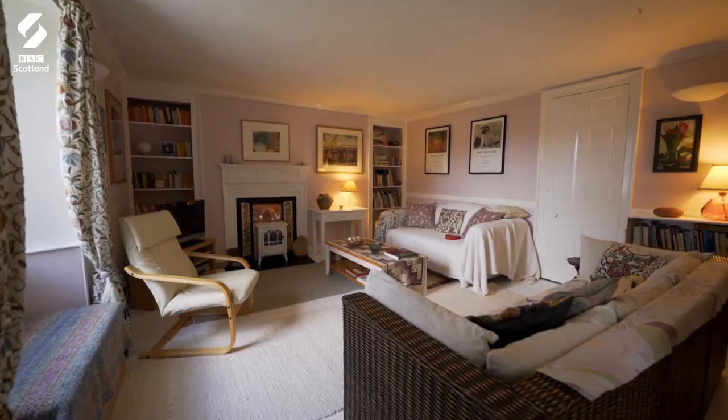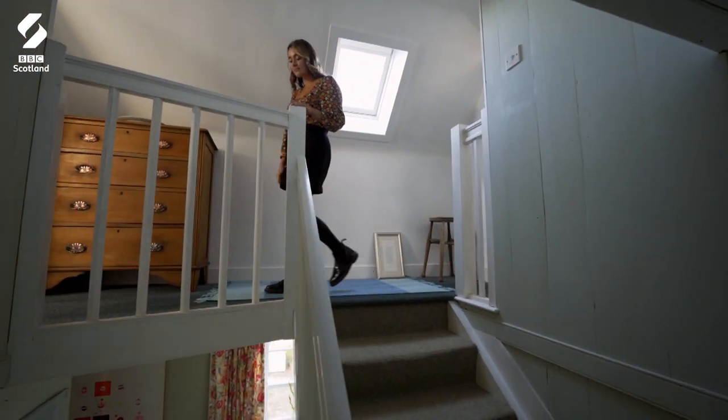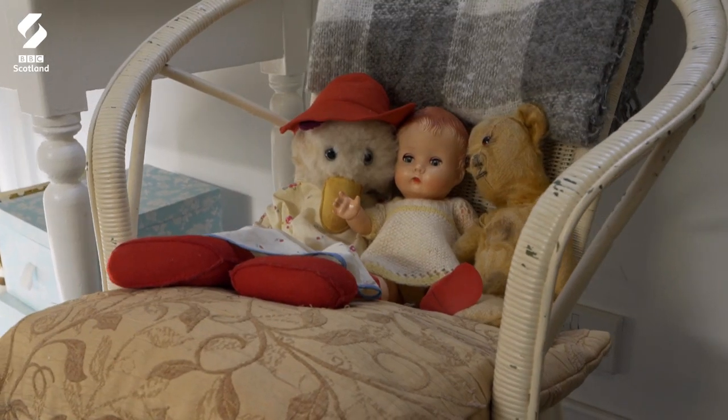This home was the very definition of charming and homely — it was a joy to be in. My favourite room was definitely the kitchen and I loved the mint colour that was carried through the whole room. But as we moved up into some of the other rooms, I felt like it did become a little bit over the top.